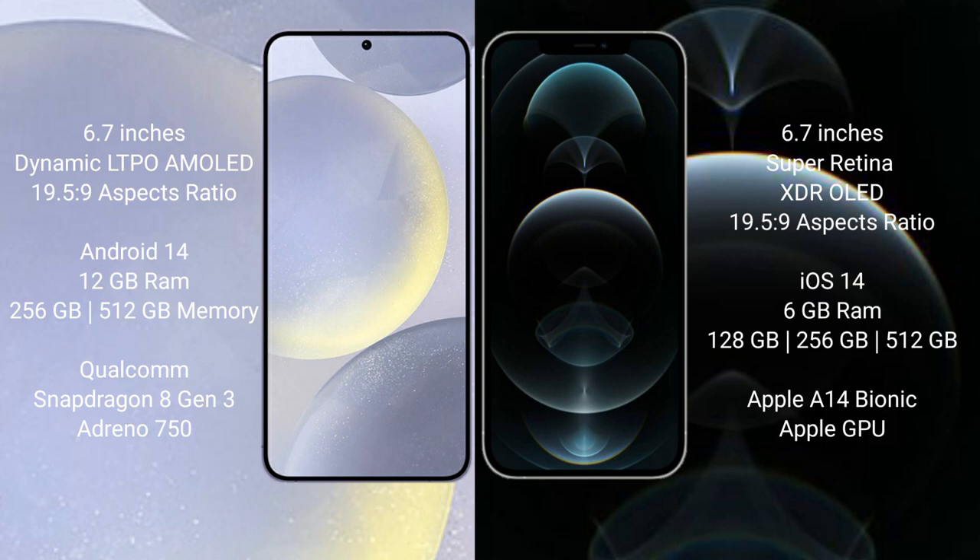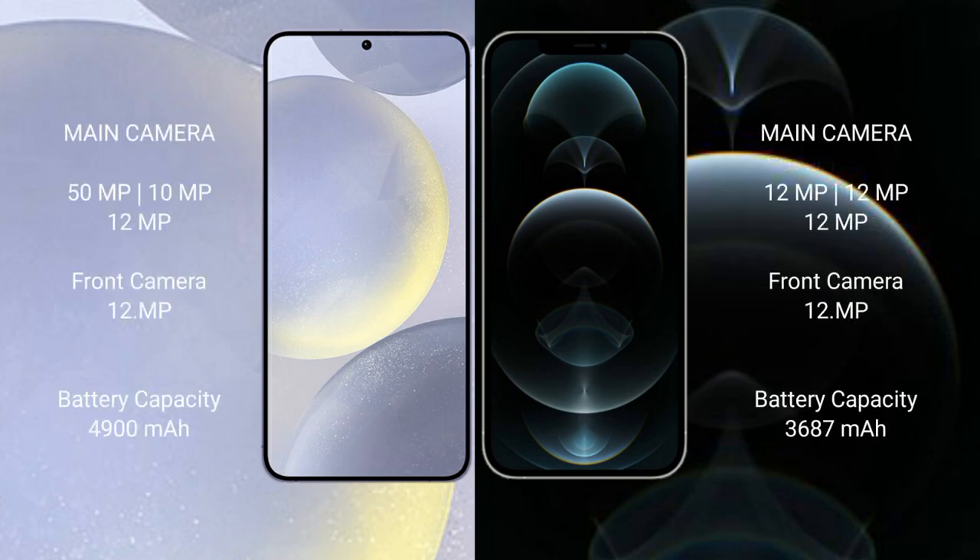The Samsung Galaxy S24 Plus features the Qualcomm Snapdragon 8 Gen 3 processor with an Adreno 750 GPU. The iPhone 12 Pro Max comes with 6GB of RAM, 128GB, 256GB, or 512GB of internal storage, powered by the Apple A14 Bionic processor with Apple's integrated GPU.